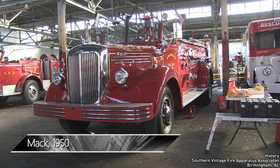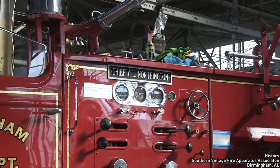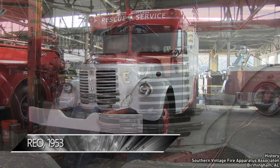Birmingham Engine 5 is a 1950 Mack triple-combination pumper. A very rare piece is this 1953 heavy-duty rescue truck on a Rio chassis.